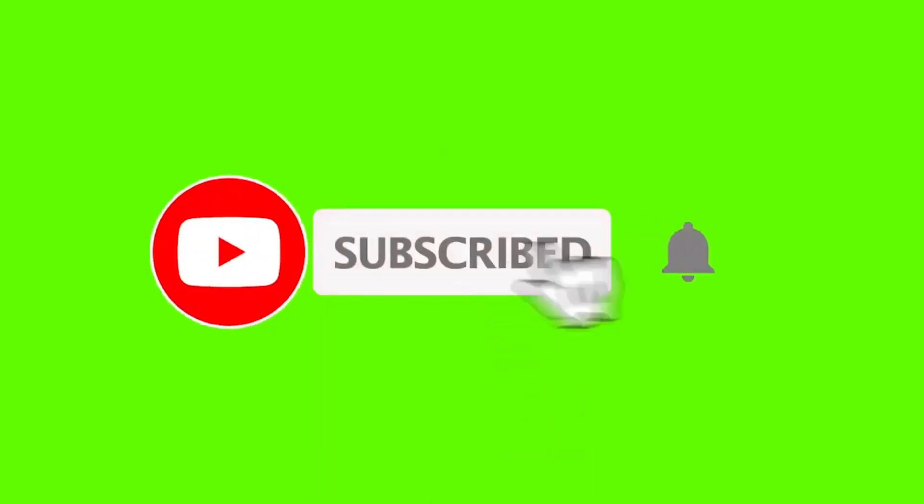If you are new to this channel, please subscribe and click the bell button for more interesting videos.